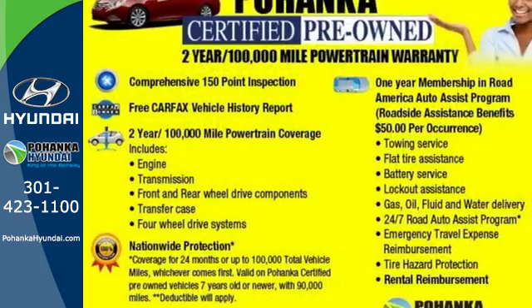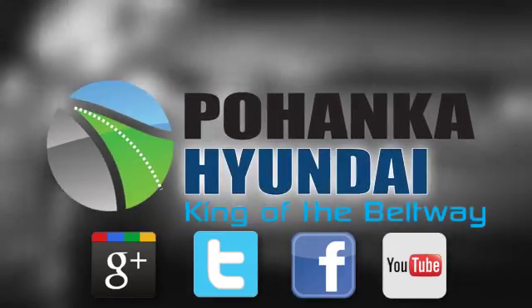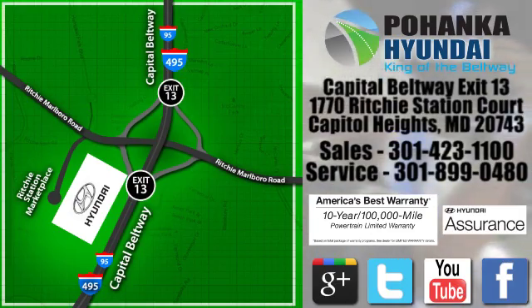Test drive and experience this Sonata today. Visit Pohenga Hyundai, King of the Beltway, today. We're conveniently located on the Capitol Beltway at Exit 13, 1770 Ritchie Station Court in Capitol Heights, Maryland.